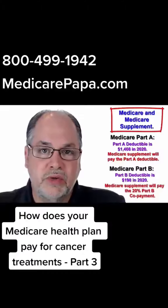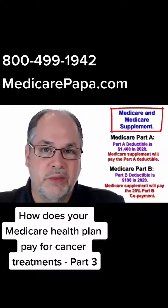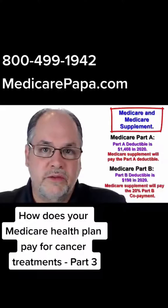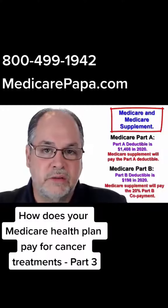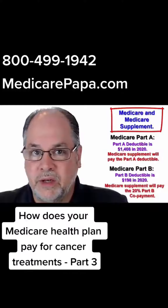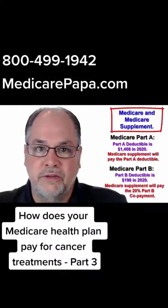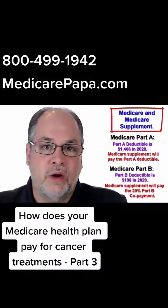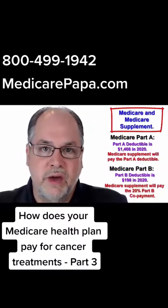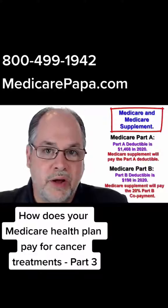This is most important when we're talking about the cost of medications. If you are receiving chemotherapy treatments, radiation treatments, some other non-self-administered treatment, injections, or infusions, these will all be covered under Part B of Medicare. And if you have a Medicare supplement policy,